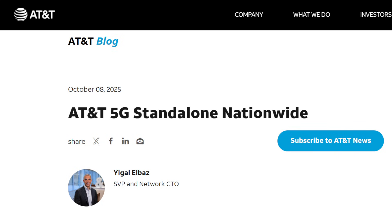AT&T says in their press releases that their standalone 5G network is nationwide. It's not. You can have a brand new plan, a brand new device, and be in a location where standalone has been enabled — 5G SA — and it still won't connect 5G SA. That is a thing.